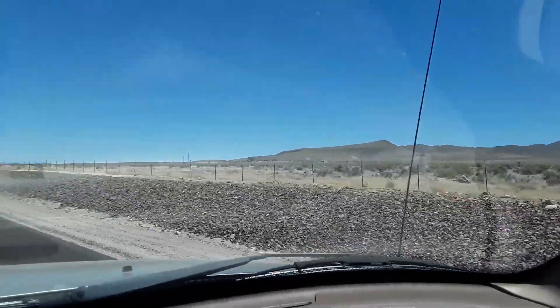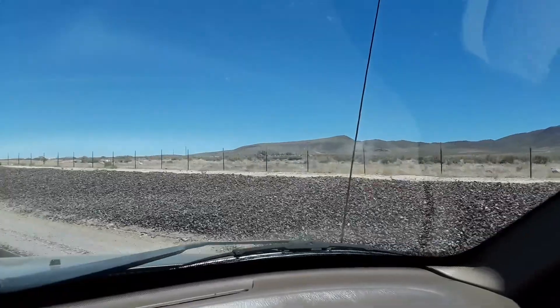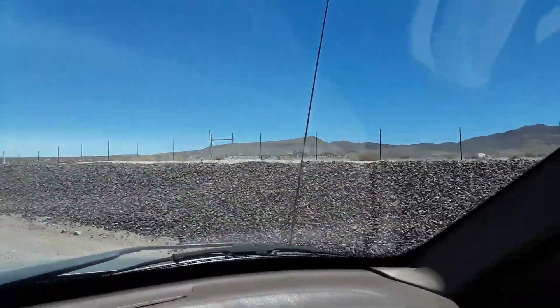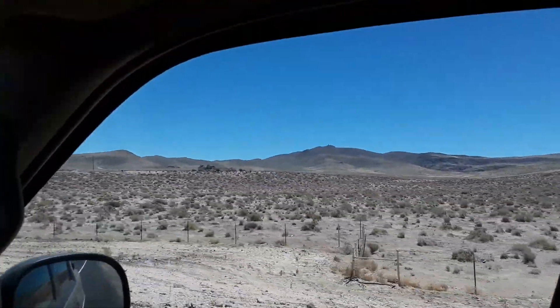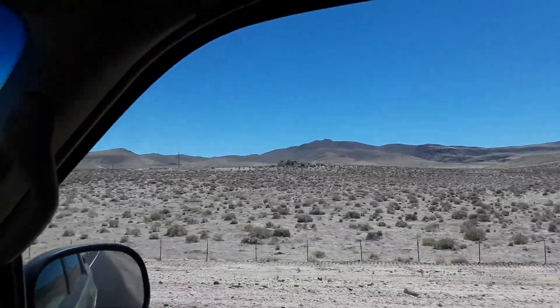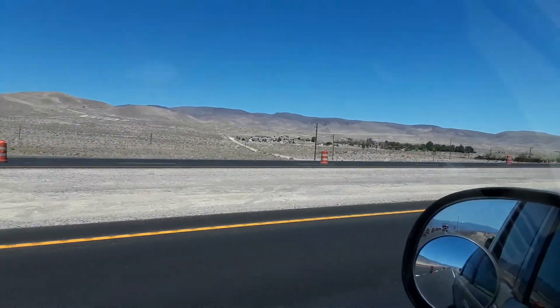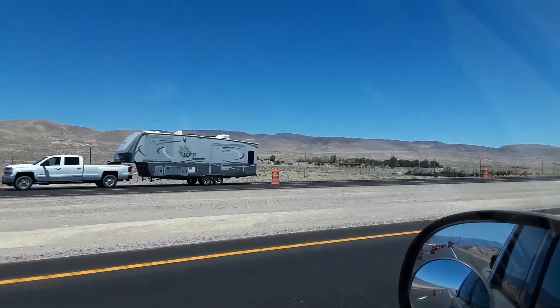Not much out here — pretty much just high desert, mountains. Got a couple houses here and there. There's a house out there all by itself — looks like a pretty nice house, probably pretty peaceful right there. And there's a little community here. I guess this would be considered Stagecoach — I think that's the name of this little town here.